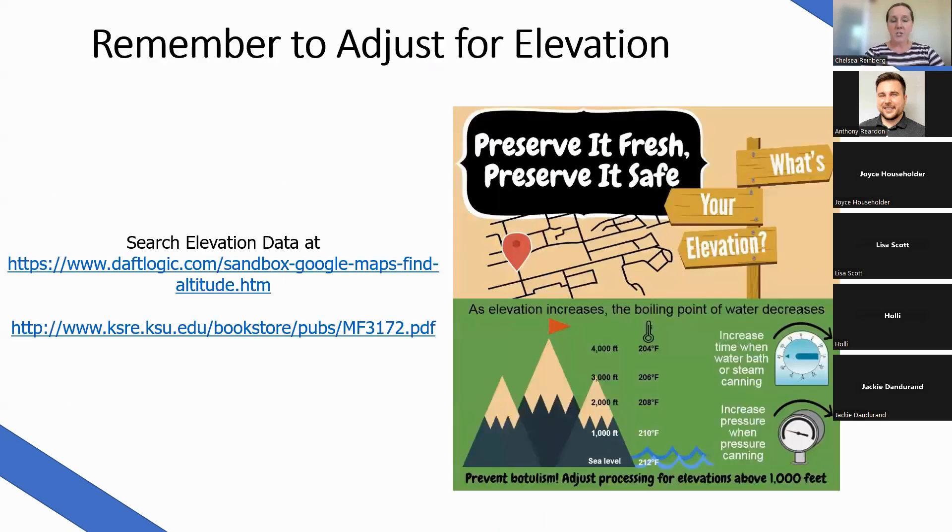Remember to adjust for your altitude. Here in Johnson County we are around 1,000 feet, but if you were preserving in western Kansas you'd need to know your elevation as it gets higher closer to the Colorado mountains. Always check your elevation before canning. If you tend to can at different houses or visit family for canning, make sure you know the elevation at each location. Most recipes should have instructions on how to adjust for elevation.